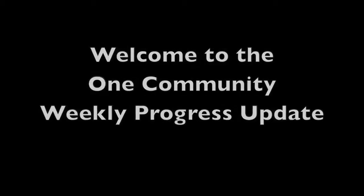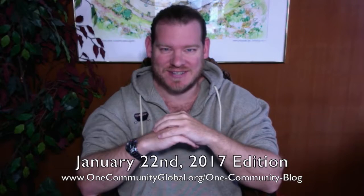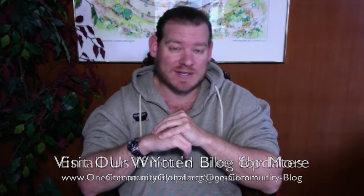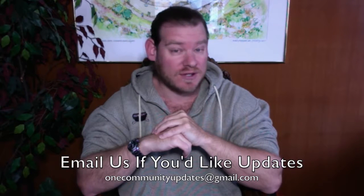Welcome to the OneCommunity Weekly Progress Update. My name is Jay Sabel, Executive Director of the OneCommunity 501c3 nonprofit organization. This is our Weekly Progress Update Number 200, January 22, 2017 edition. I'll be covering one week of our team's progress and accomplishments with pictures and video. For more details and links to all the open source content, visit our written blog, or send an email to onecommunityupdates@gmail.com to join our newsletter list, or subscribe to our YouTube channel and follow us on social media.